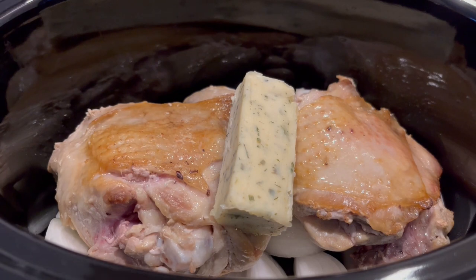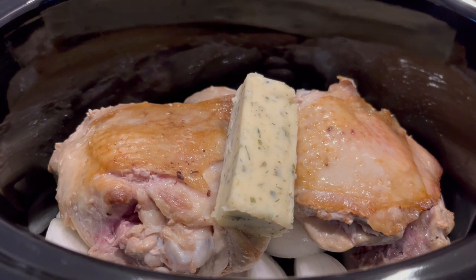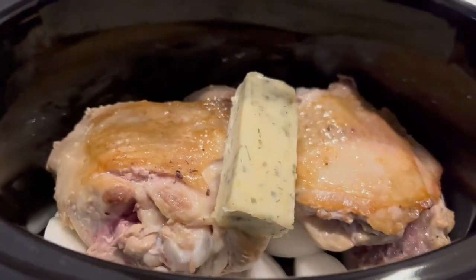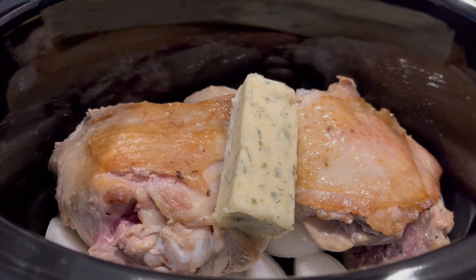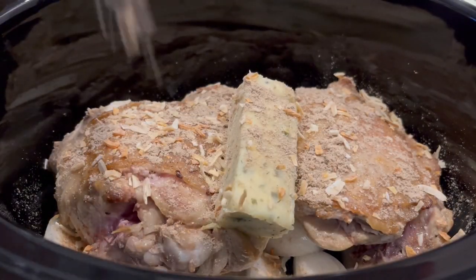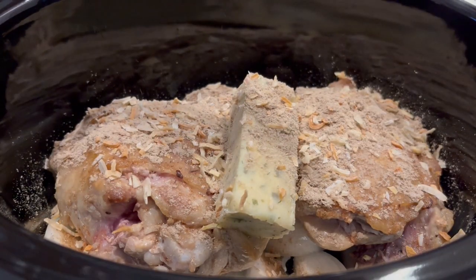In Texas — and I'm sure other places — you can just buy turkey thighs by themselves. I got these at Walmart and had them in my freezer. I'm getting ready to add a package of onion soup mix. I've never made my turkey thighs like this but I wanted to give it a try. I'm just going to sprinkle the onion soup mix right on top, then cover them and let them cook on low for about seven to eight hours.